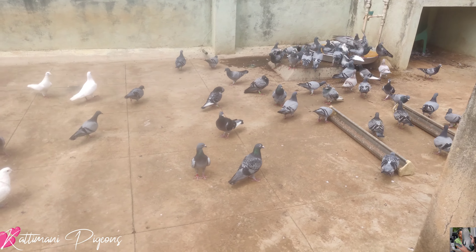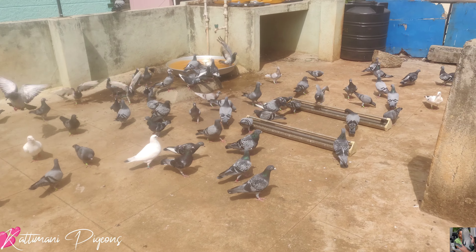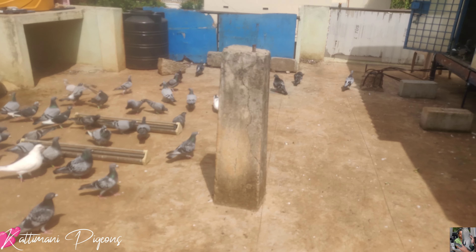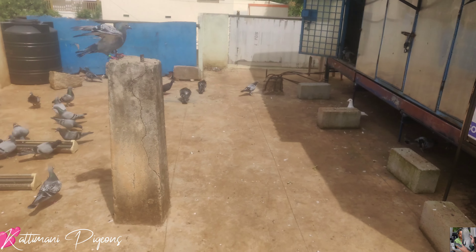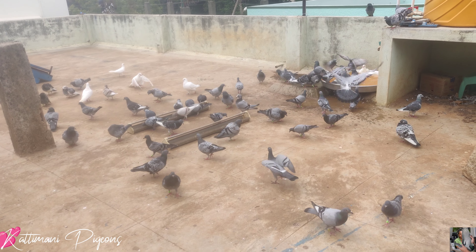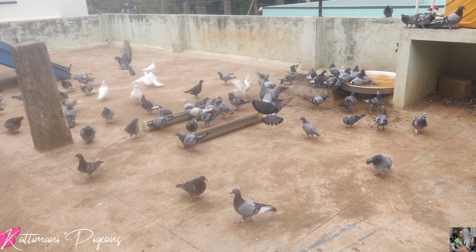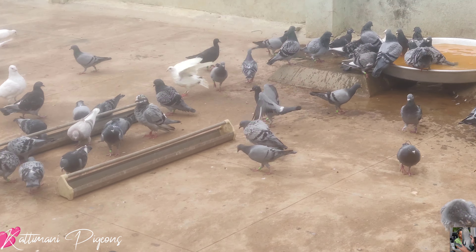Hi hello, racing pigeon fanciers! This is Raj Shaker from Kutimini Pigeons. It's been a long time since I made a video. The purpose of this video is to introduce my bathtub and a medicine for bathing the pigeons.